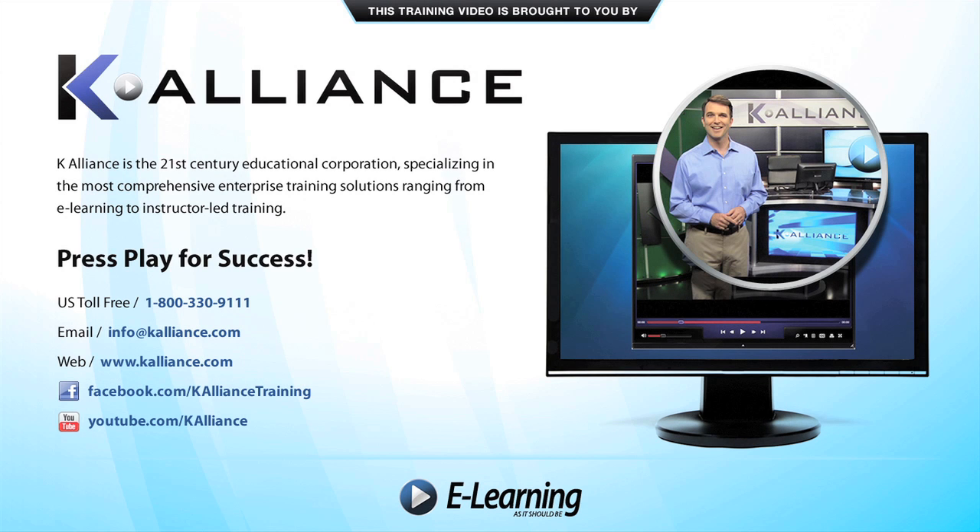This training video is brought to you by K-Alliance. K-Alliance is the 21st century's educational corporation specializing in the most comprehensive enterprise training solutions, ranging from e-learning to instructor-led training. Press play for success.